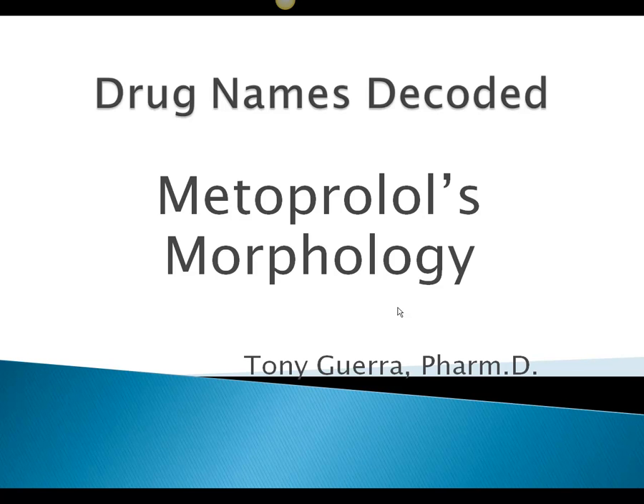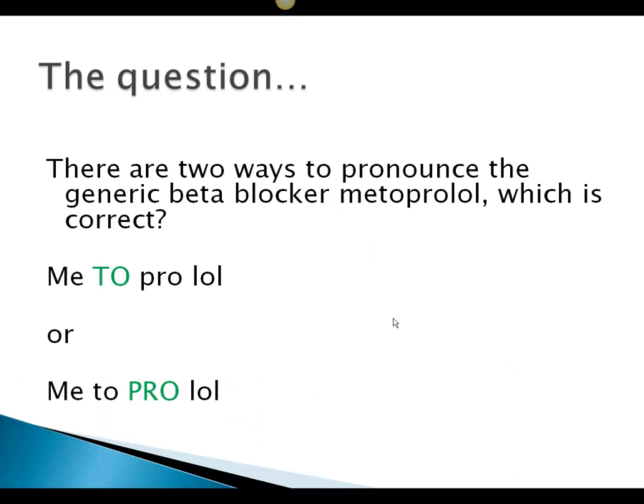Hi, I'm Tony Gara, PharmD, and I wanted to go over metoprolol's morphology. There's some question as to the proper pronunciation of it. There are two ways to pronounce the generic beta blocker metoprolol — which is correct? Is it metoprolol or is it metoprolol?